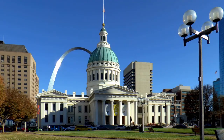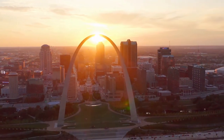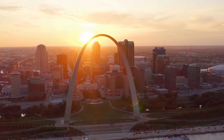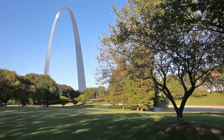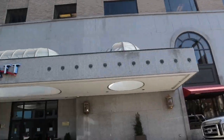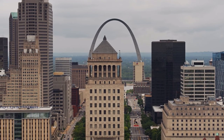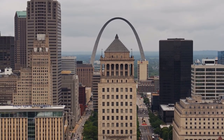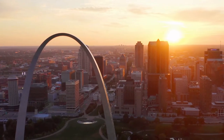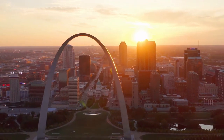The arch is shaped like a weighted catenary arch, which resembles the inverted shape of a wire or chain suspended from both ends. Because of this design, stresses on the arch's base push directly downwards rather than inwards, resulting in enhanced stability and steeper legs.